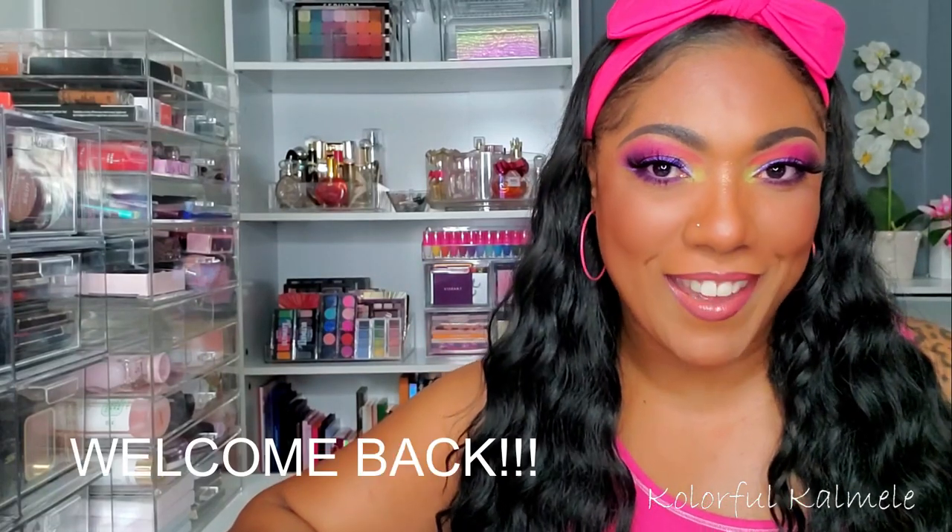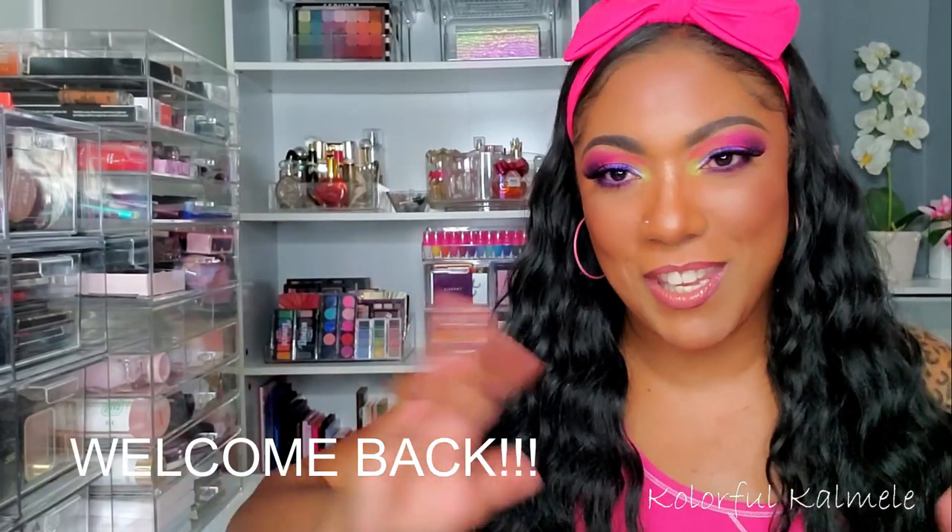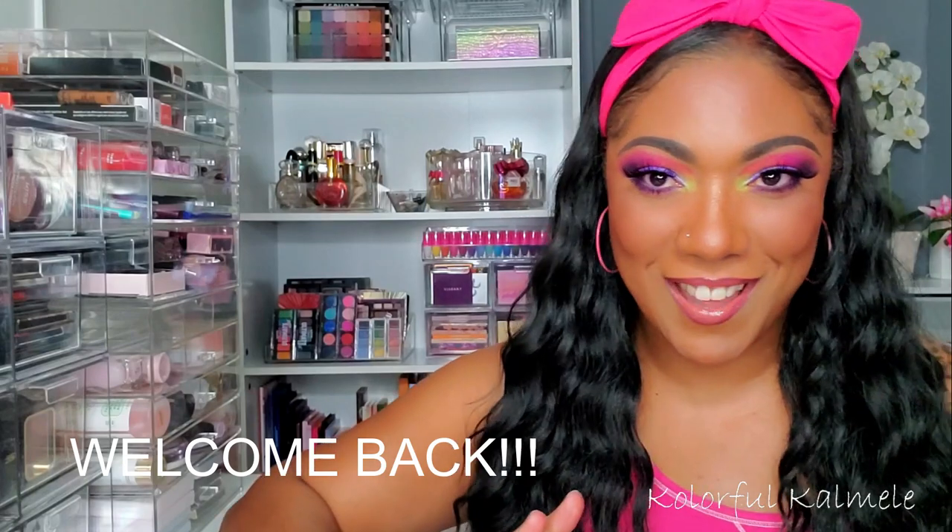Hi guys, welcome back. You know when you see me at this weird angle off to the side — well, aside from when I'm doing new releases — that I'm over here by the majority of my makeup so I can go ahead and shop my stash for this week. So that's what I'm going to do right quick.